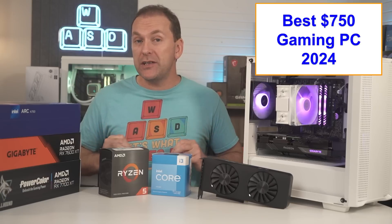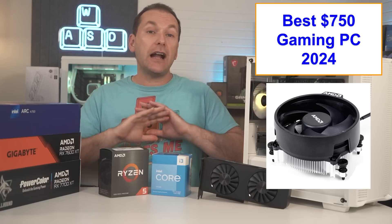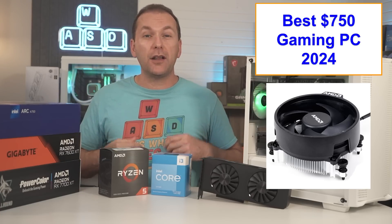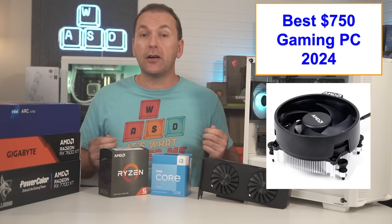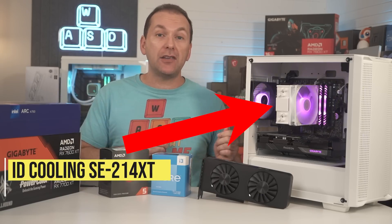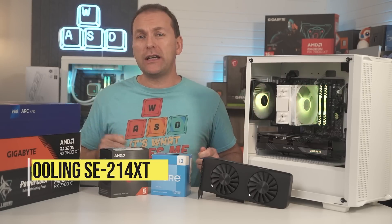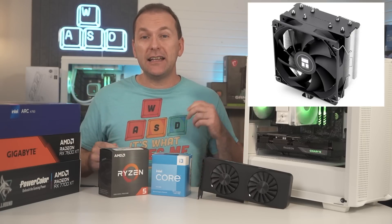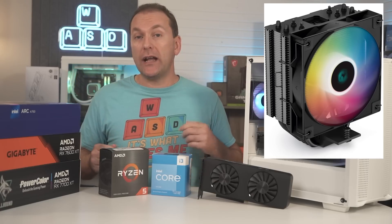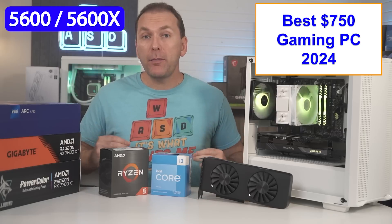Both the Ryzen 5600 and i5-12400F come with included stock coolers that are absolutely fine, so we can save money there and upgrade to a $20–$30 budget tower air cooler later, or now if we have the budget. In this build, we went with the ID-Cooling SE-214 XT, but I also like any of the Thermalright 4 heat pipe single-tower coolers like the Assassin X Refined SE, or for just a bit more, the Deepcool AG400 in all black or all white with ARGB.